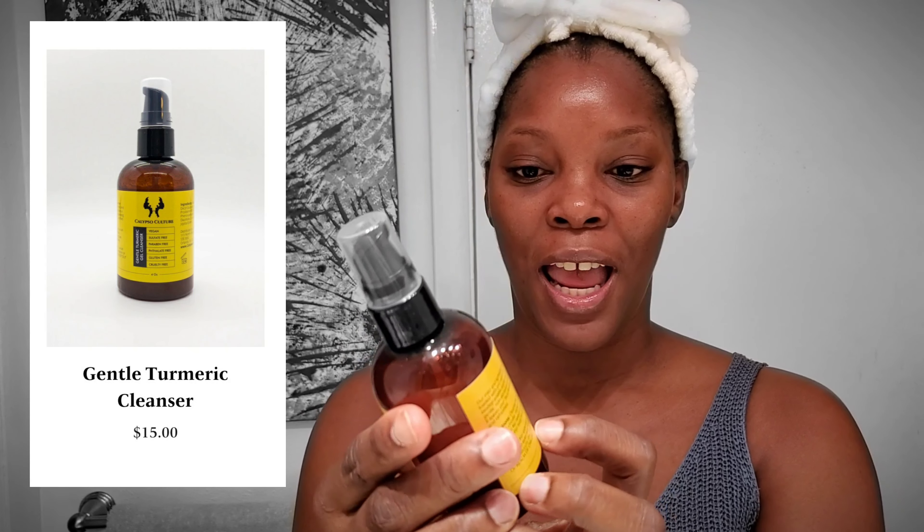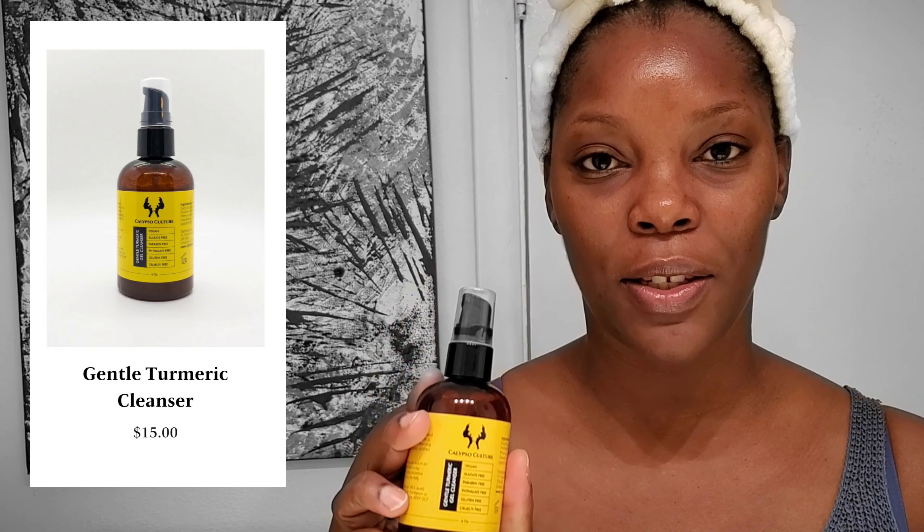The first product is the Gentle Turmeric Cleanser. This is a cleanser that has a microfoliant — really microscopic beads — so you get a little bit of exfoliation and cleansing. Exfoliation helps to remove dead skin cells from the face, which is important for pores to breathe and stay healthy. I really enjoyed it because it did not leave my skin feeling dry or inflamed. Washing with lukewarm water, you feel refreshed the moment you finish.